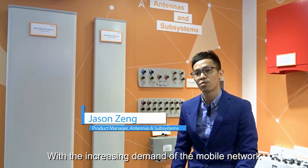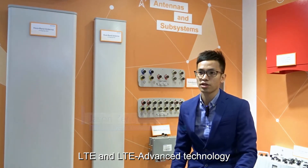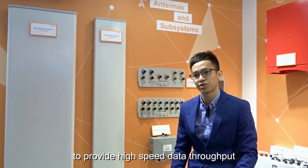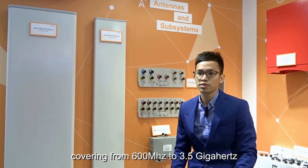With the increasing demand of the mobile network, LTE and LTE Advanced technology has been widely deployed worldwide, providing high-speed data throughput with a wide range of spectra, covering from 600 MHz to 3.5 GHz.